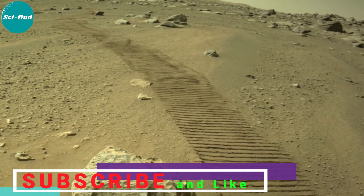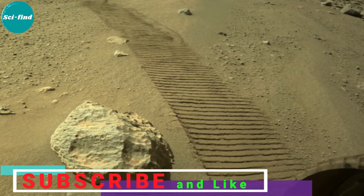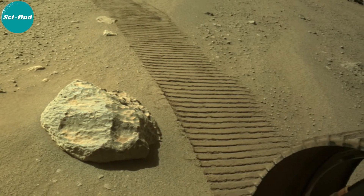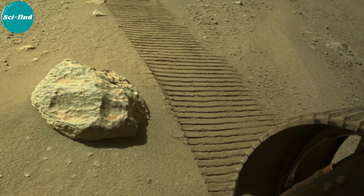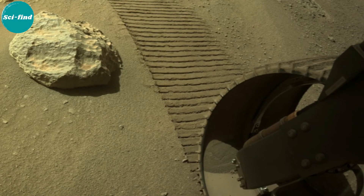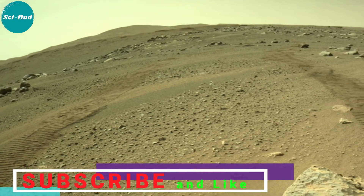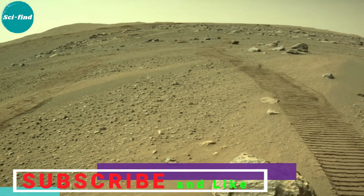NASA's Mars Perseverance rover acquired these images using its onboard right navigation camera. The camera is located high on the rover's mast and aids in driving. These images were acquired on July 6, 2021, Sol 134, at the local mean solar time of 14 hours 46 minutes and 44 seconds.